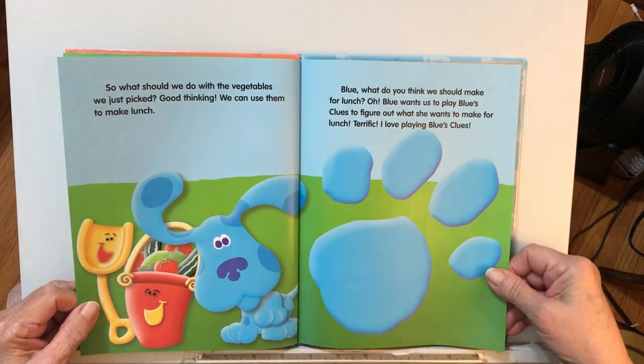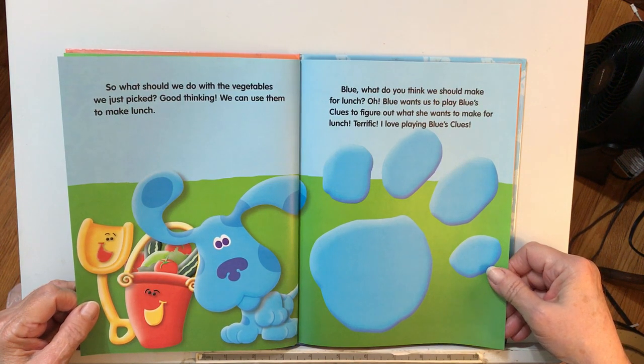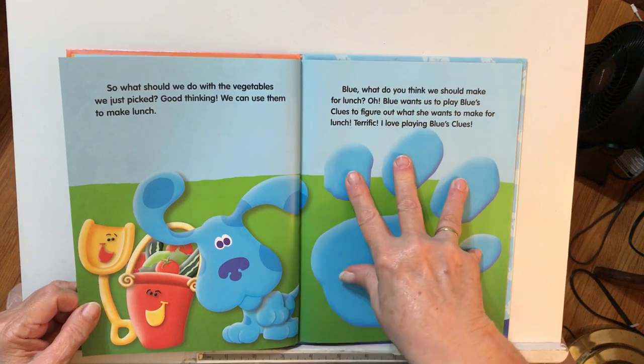Blue, what do you think we should make for lunch? Blue wants us to play Blue's Clues to figure out what she wants to make for lunch. Terrific! I love playing Blue's Clues, and this is Blue's Clue.